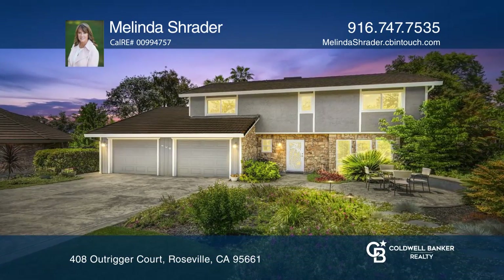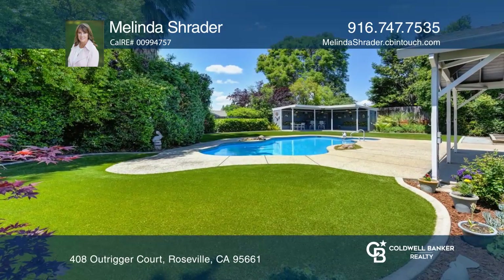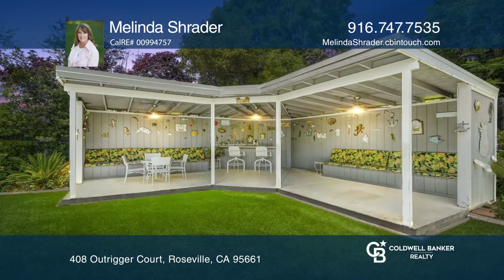Absolutely stunning describes this East Roseville home in Huntington Oaks. The resort-style backyard offers a built-in pool and spa, cabana, covered patio and raised garden beds.